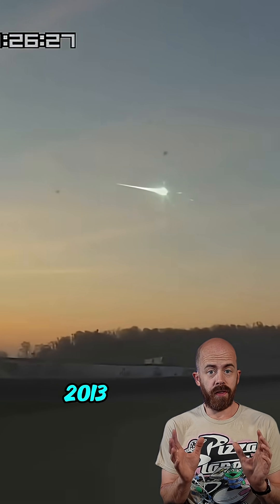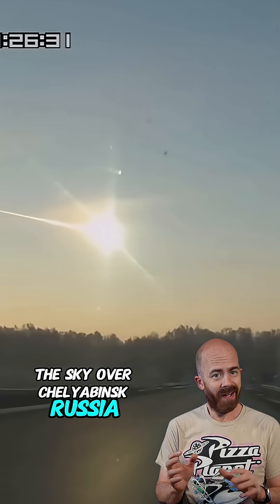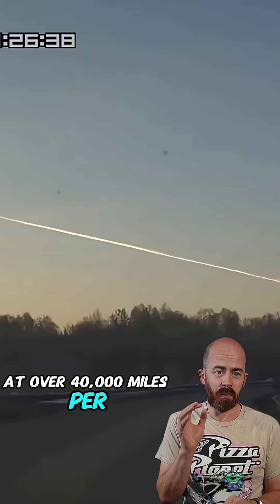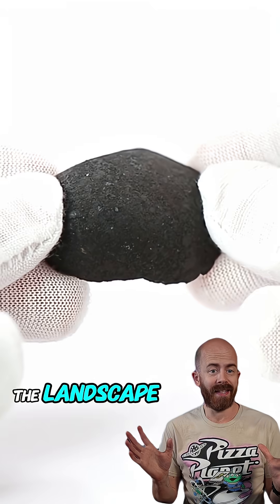On a cold morning in 2013, a blinding flash lit up the sky over Chelyabinsk, Russia. The Chelyabinsk meteorite was originally 20 meters wide when it came screaming into Earth's atmosphere at over 40,000 miles per hour. It exploded midair, showering thousands of fragments across the landscape.